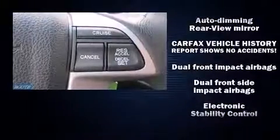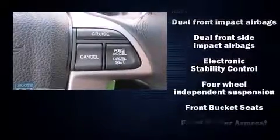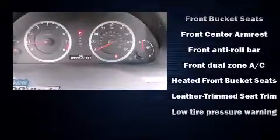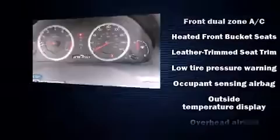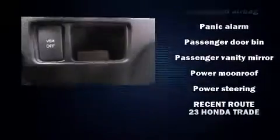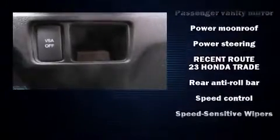Honda ensures the safety and security of its passengers with equipment such as anti-whiplash front head restraint, ignition disabling, and four-wheel disc brakes with ABS. With electronic stability control supplementing mechanical systems, you'll maintain precise command of the roadway.